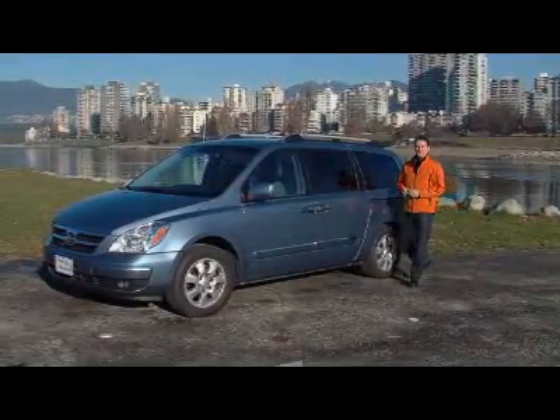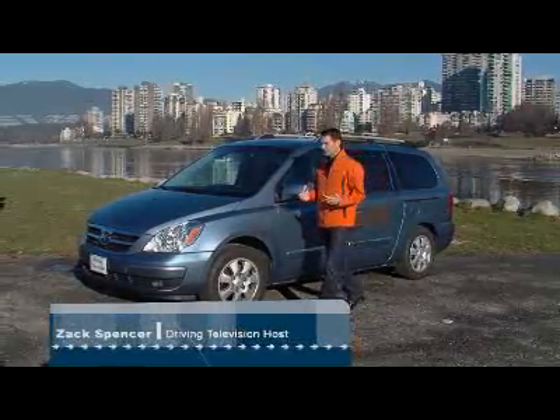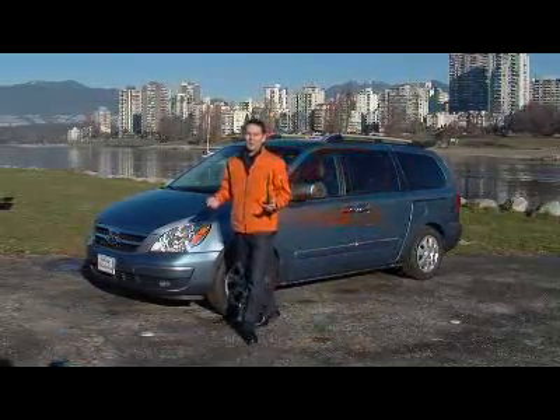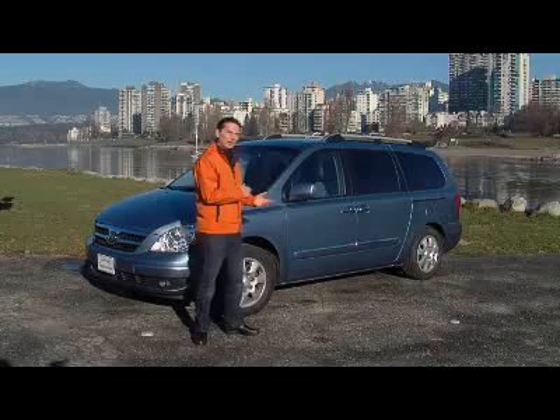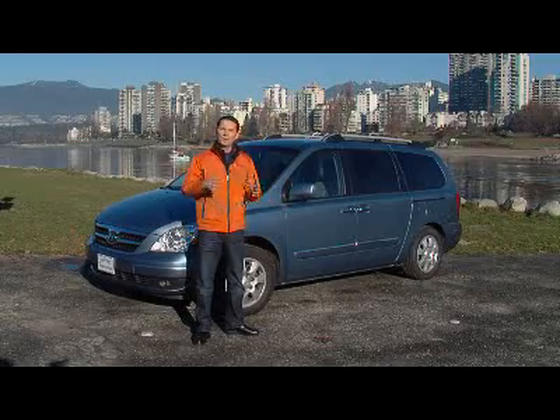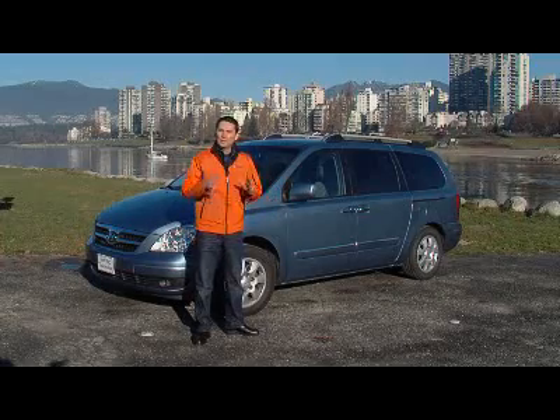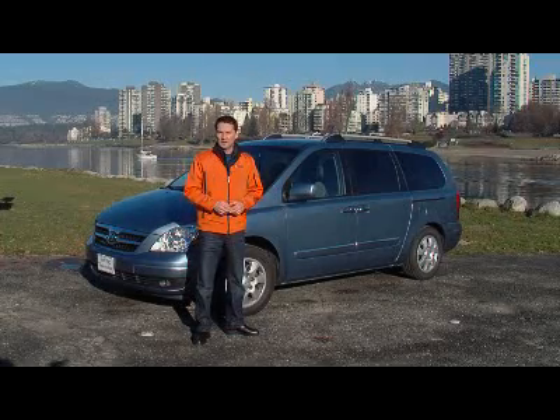We've had this 2007 Hyundai Entourage minivan in our long-term test fleet for over six months, and it's time for it to go back. The good news is we're trading in the 07 for an 08 model. This very first Hyundai minivan has been used primarily as a production camera vehicle, so it gets used a lot. We've put on over 8,000 kilometers in the six months that we've had it.